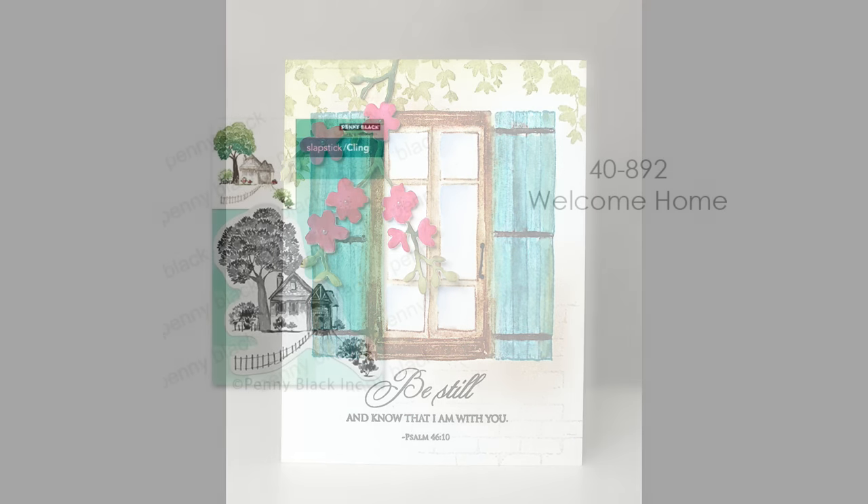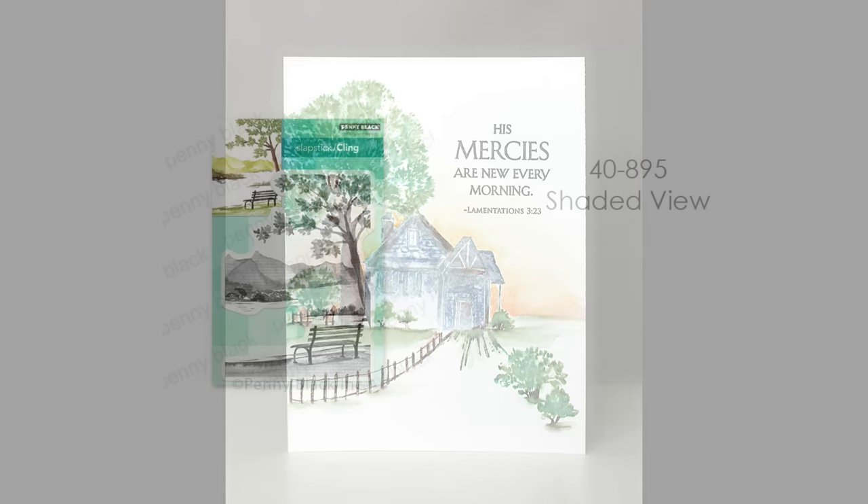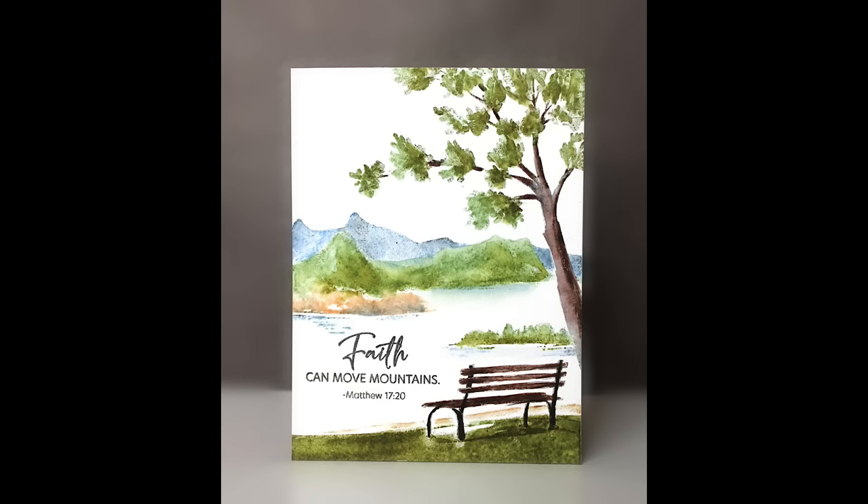For scenic stamping, we also have this really charming country scene — 40-892 Welcome Home. I've done a springtime, summerish look with this. I think it would also be really beautiful for autumn, giving the green areas an autumn look. Same with 40-895 Shaded View. I love that everything in the composition is done for you — the bench, the tree, the mountains in the distance, the water. Everything is right there for you in one stamp.